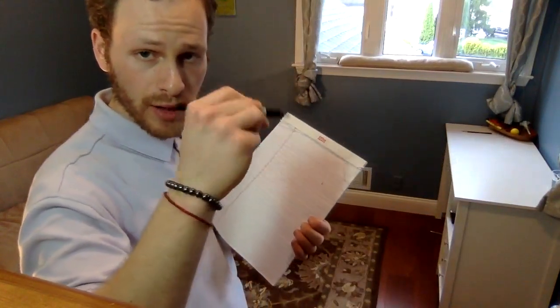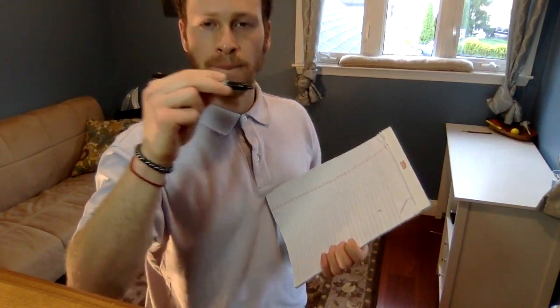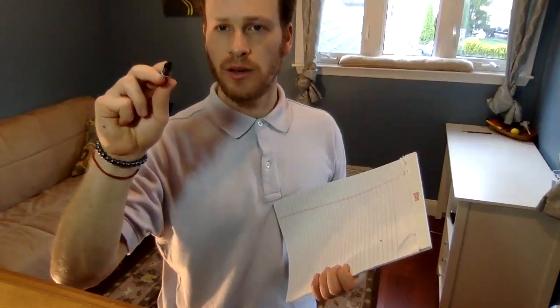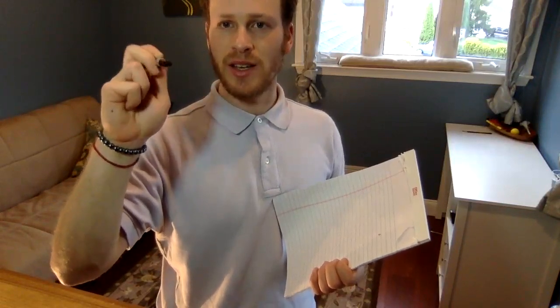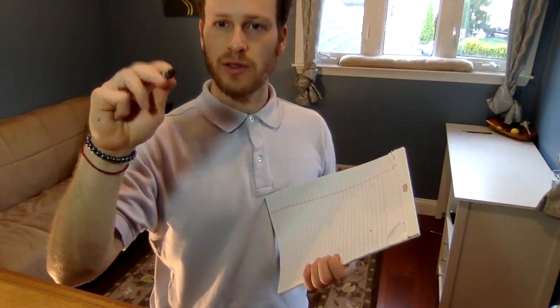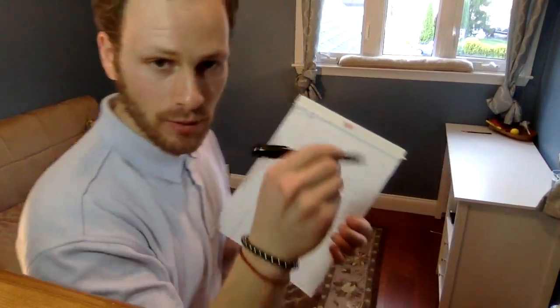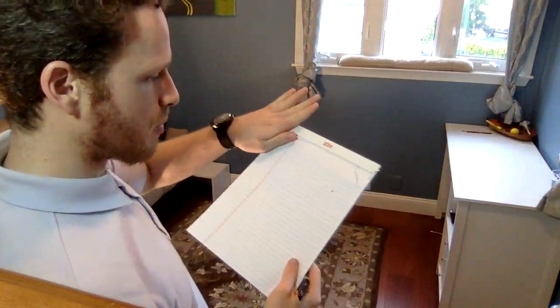Our middle finger is going to support it. Our pinky and ring are tucked away. When we're writing, we're writing with our fingers and our wrist. Remember, we've practiced finger popping, pencil circles and the other way — different exercises to practice how we control our fingers and control the pencil. So we're writing with our fingers; one hand is holding our paper.